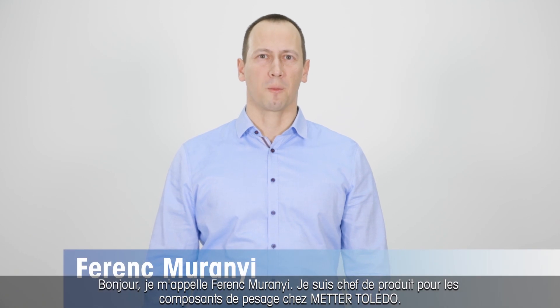Hello, my name is Ferenc Murányi. I'm Product Manager for Weighing Components at Mettler Toledo.